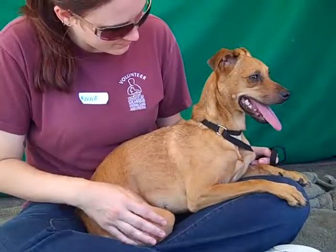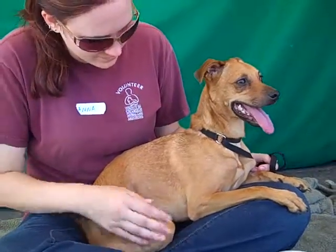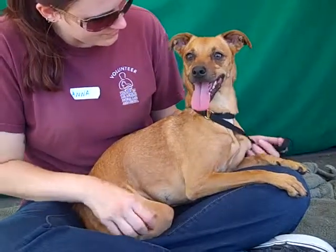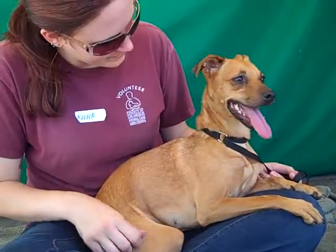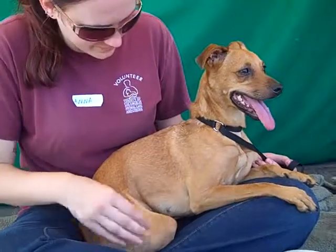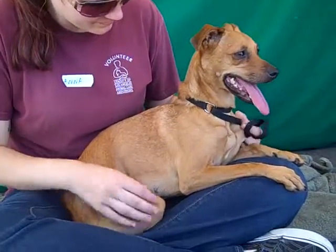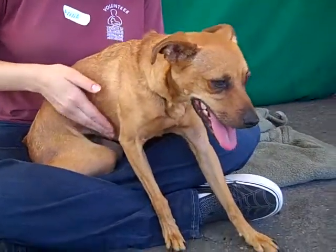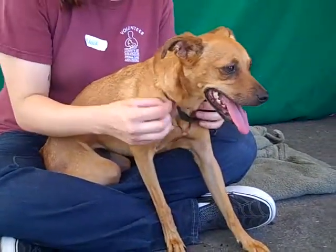She gets along well with other dogs, so we think she'd really flourish with other dogs in her life and in her home, but we do think she needs a quiet adult household. Her former owners have indicated that she is not great with small children, so a quiet adult household would probably be the best living situation for Yaya.